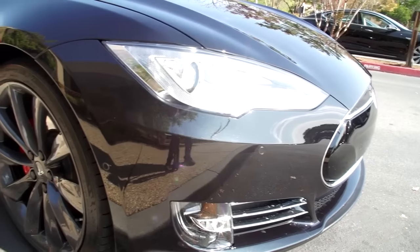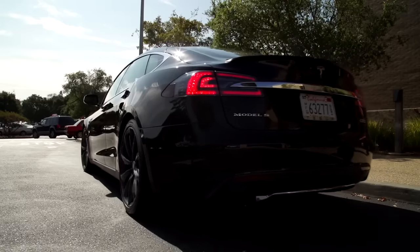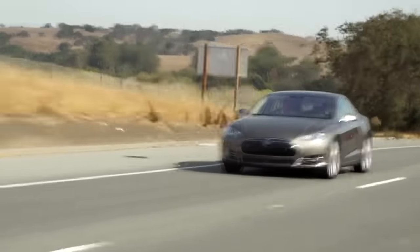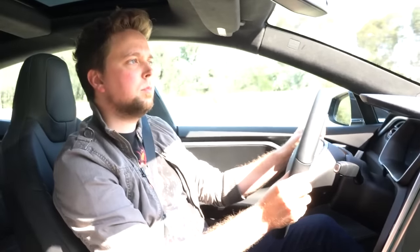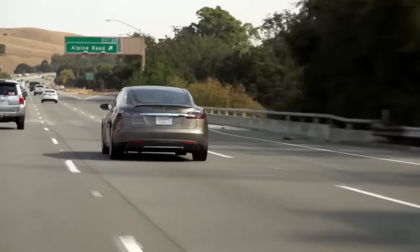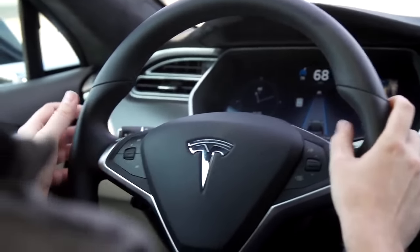Right off the bat: Tesla's auto steering doesn't turn the Model S into a full-blown self-driving car. You don't get to hop in and punch in your destination and conk out for a nap — you still have to pay attention and keep your hands on the wheel. The features are primarily useful for making highway commutes less painful. When the car has a good sense of the road ahead, an icon on the dash lights up, and you enable auto steering by pulling the cruise control stick twice.